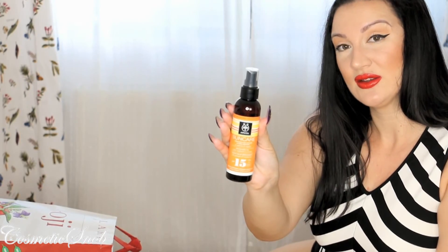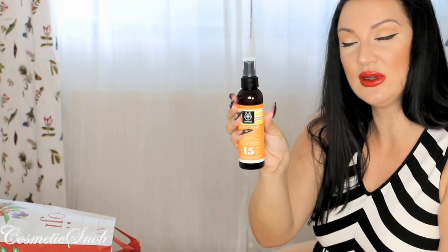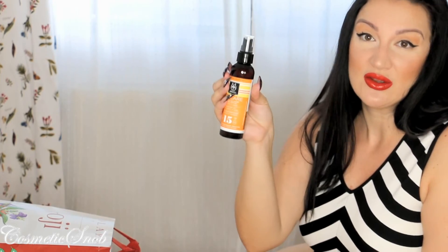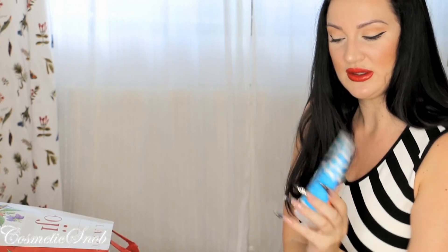Last but not least, from Abivita, a sun spray with carrot and sunflower oil. It's SPF 15 for when I'm going to be very tanned. And I got an after sun as a present. I knew this brand because I got other products before from the same range.